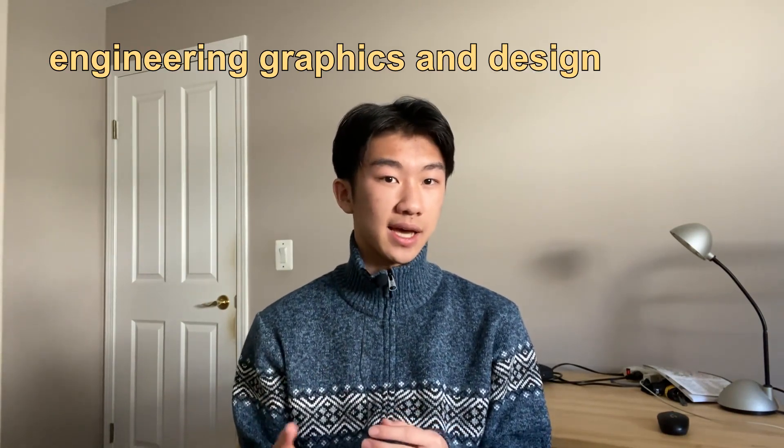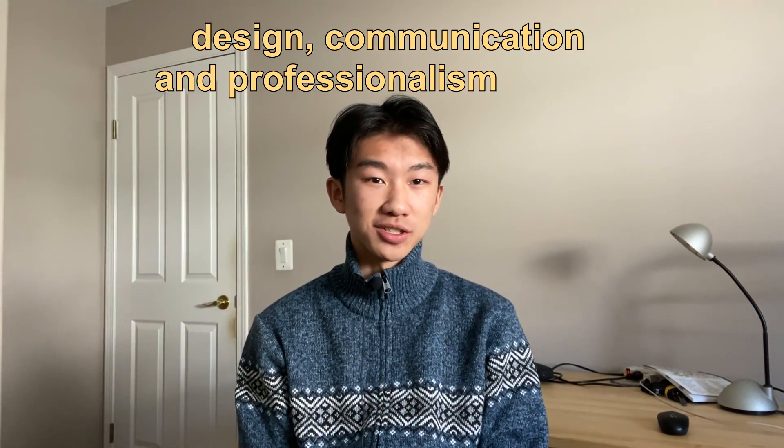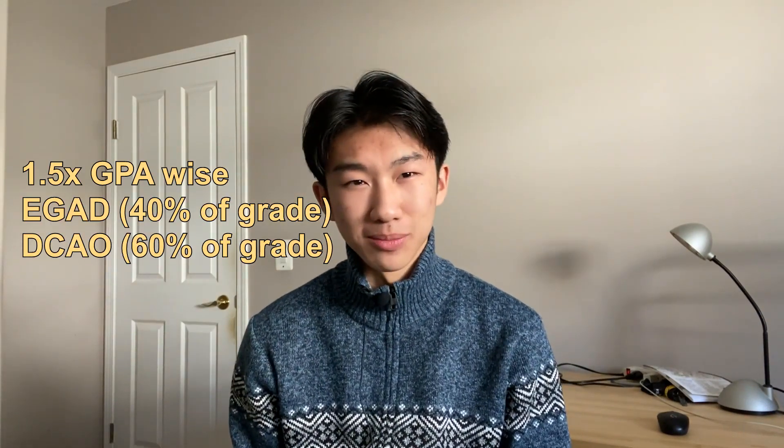ME 100 — this is the engineering course. It consists of two separate courses: Engineering Graphics and Design, or EGAD, and Design, Communication and Professionalism, or DGAP. It's also worth 1.5 times your other courses, so it's kind of a GPA booster.